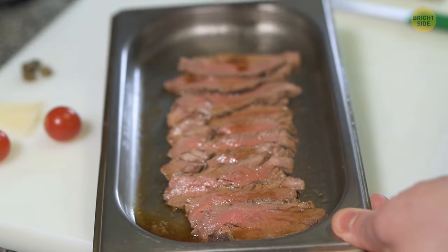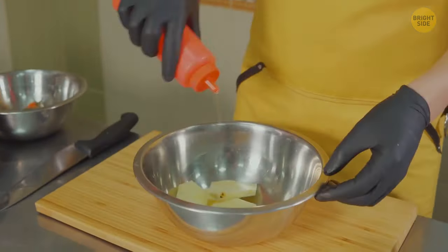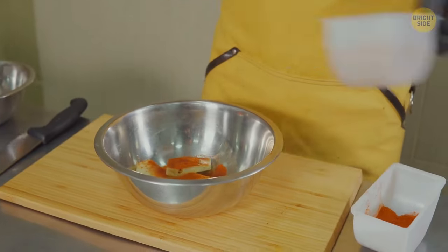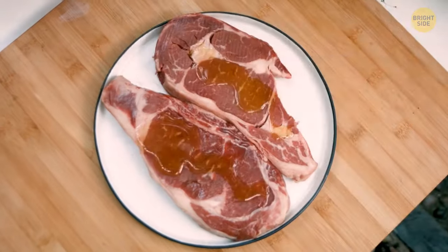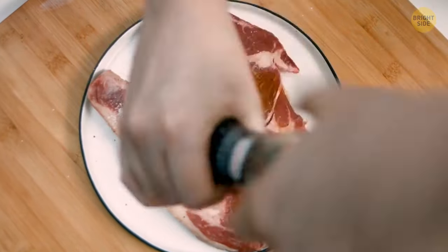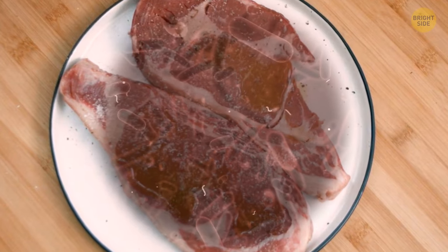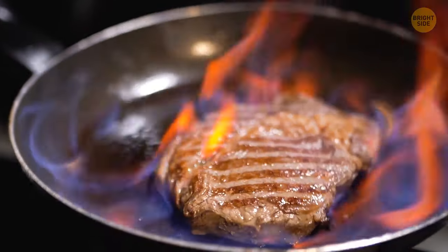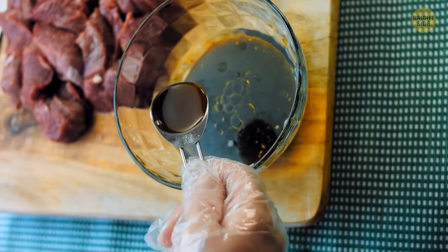A lot of dishes taste better if you pre-marinate the ingredients. Just make sure to always marinate food in the refrigerator. If you leave it outside on your counter, it'll soon reach room temperature and bacteria will start to multiply. It may be dangerous if you don't cook that product at a high enough temperature afterward. Also, never reuse the marinating liquid.